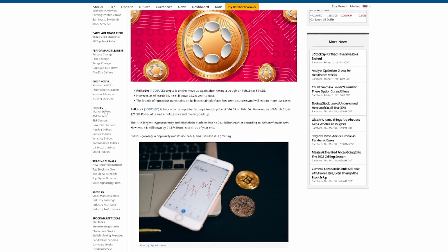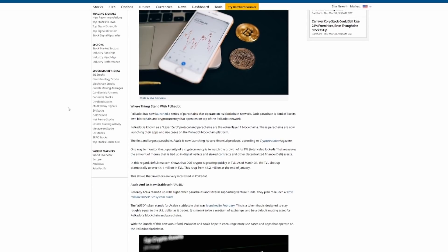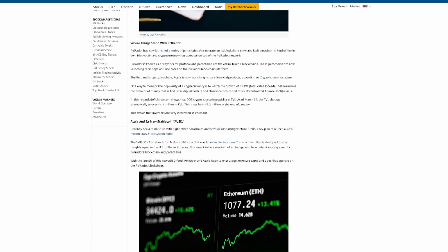Functionality, use cases, and utility are what we look for in the crypto space. Polkadot has launched a series of parachains that operate on its blockchain network. Each parachain is like its own blockchain and cryptocurrency operating on top of the Polkadot network. Polkadot is known as a Layer 0 protocol, and parachains are the actual Layer 1 blockchains. These parachains are now launching their apps, and the first largest parachain, Acala, is launching its core financial products.